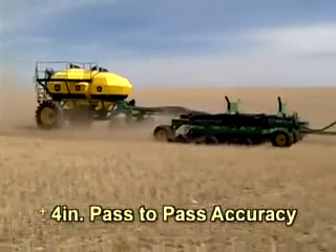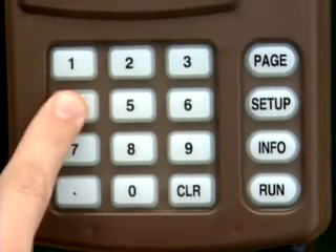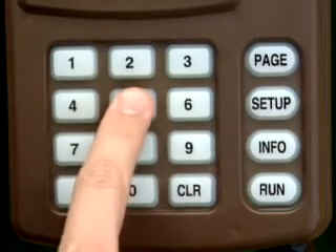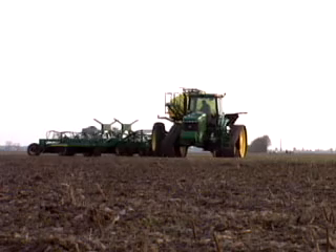Just think of it — even less experienced operators can keep it straight. They don't need to touch the wheel until they reach the end of the row, where they make a headland turn, lock on, and repeat the trip.